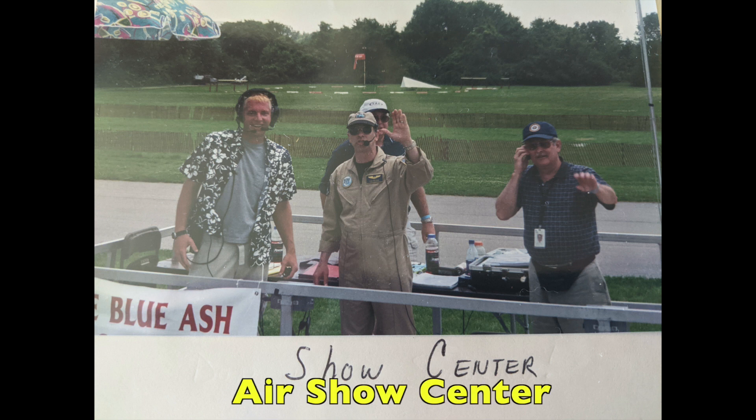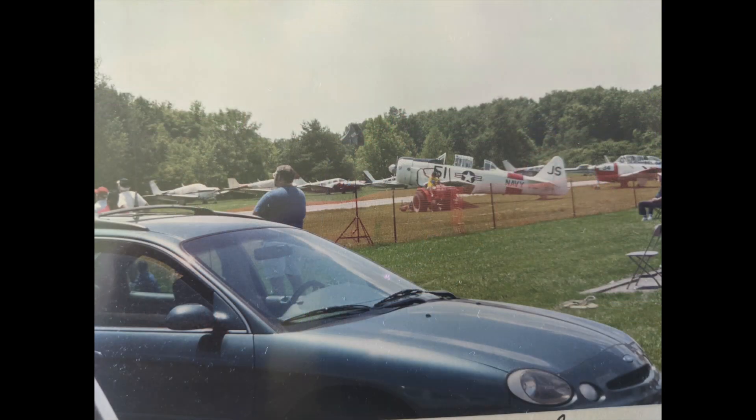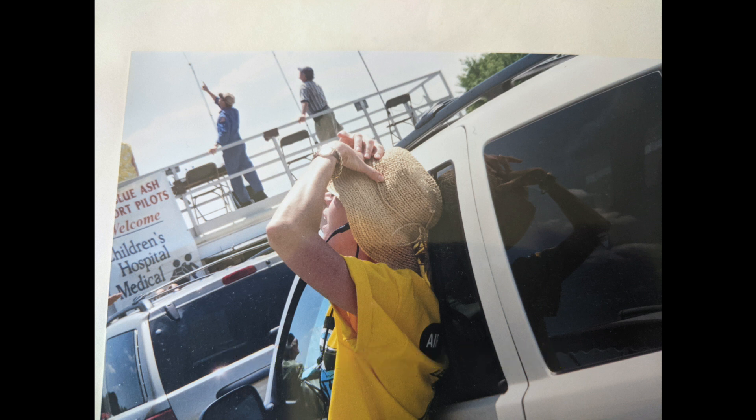There's going to be show center with your announcer and everybody else — the air boss, the ground boss, and the FAA who are there — so be prepared for all of that. Again, you'll see a lot of people staring up in the air, and at the very end of this we have the budget for a particular air show so you can get an idea of what you're going to pay.